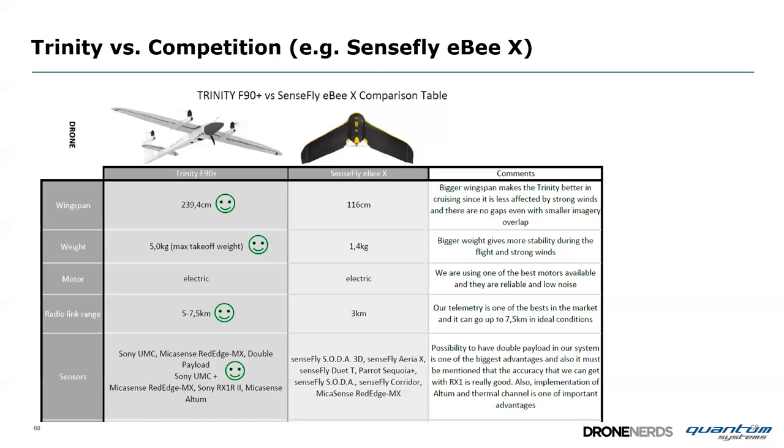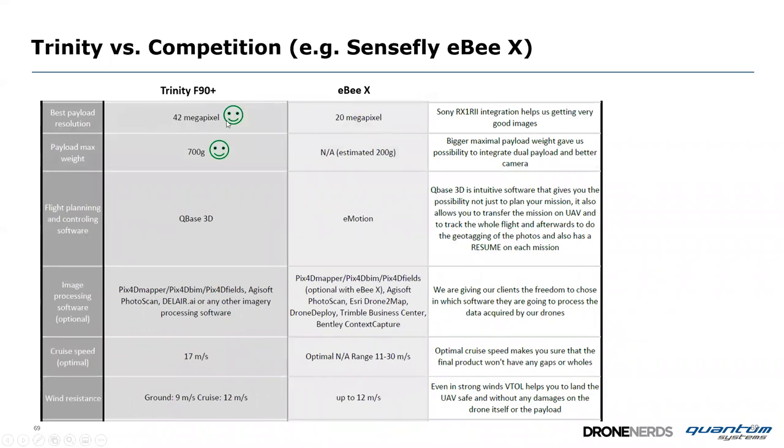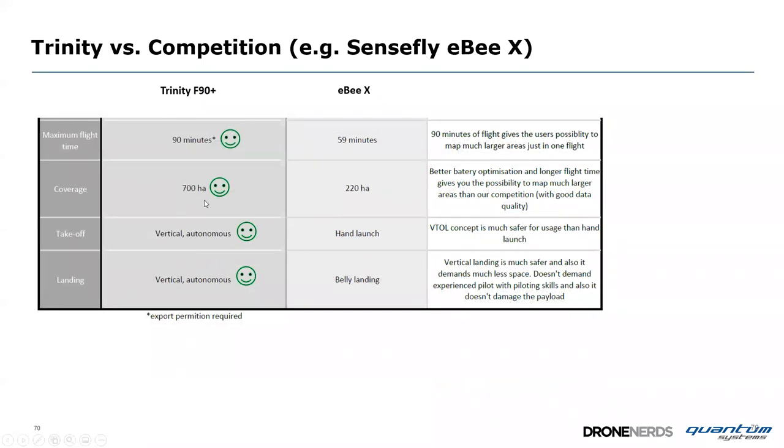A quick comparison between Trinity and competition, for example the Sensefly eBee: Trinity has a much larger wingspan for more stable flight, much greater weight at 5 kg vs 1.4 kg for added stability, a radio link of up to 7.5 km, a 42 MP sensor vs a 20 MP option, more than 700 hectares coverage in one flight, 90-minute flight time — in its own class — and autonomous vertical takeoff and landing, as opposed to hand launch or belly landing.